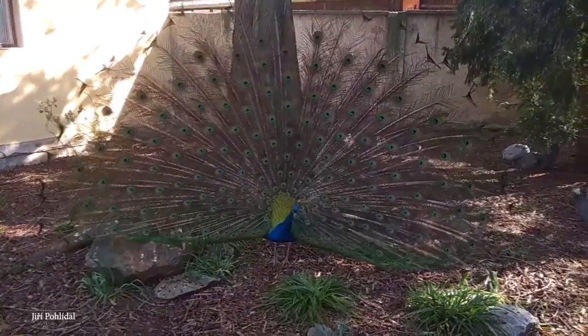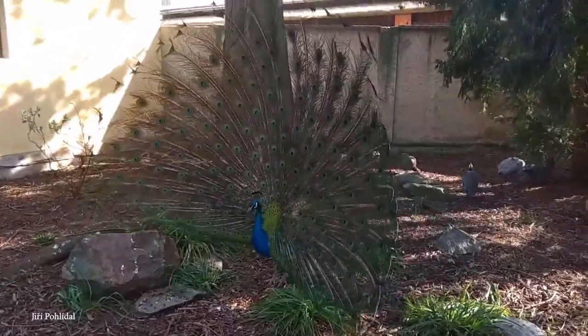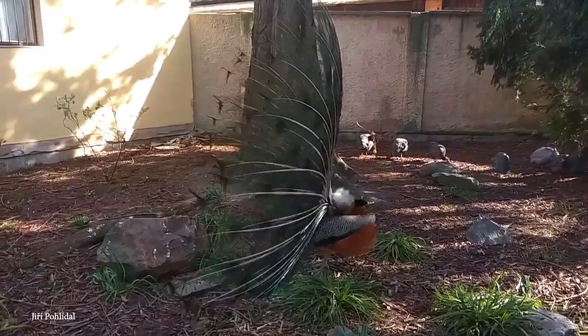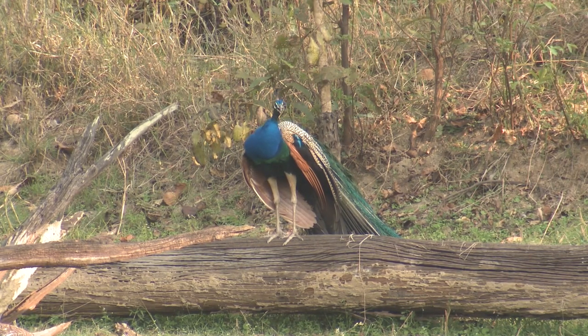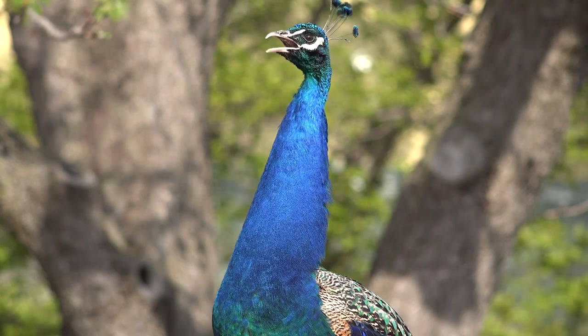The mysterious nature of the Peacock has seen it celebrated in Hindu and Greek mythology. Unlike a lot of animals on our list, it's far from an endangered species — the International Union for Conservation of Nature has listed it as of least concern.